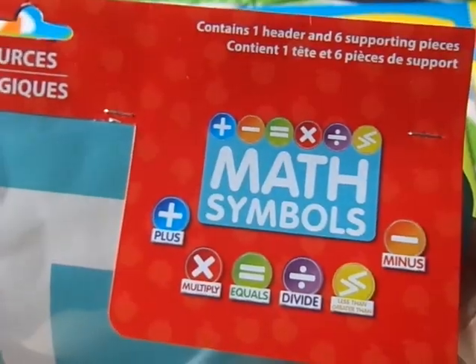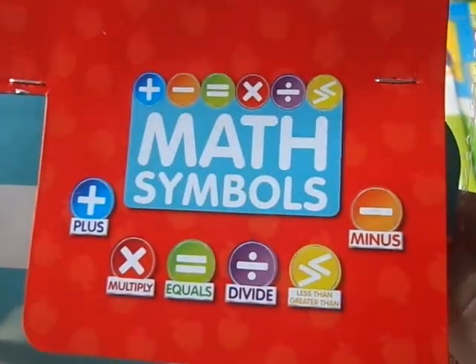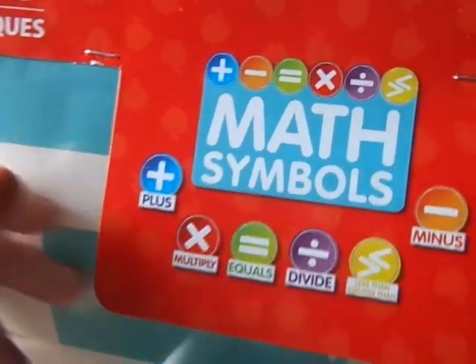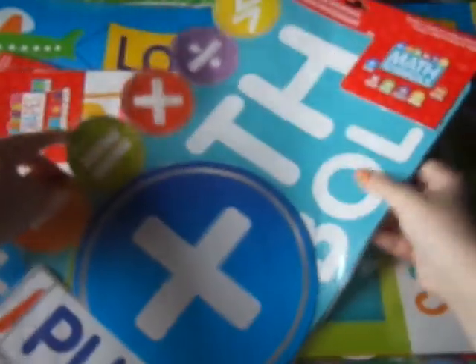Here there's math symbols — plus, multiply, equals, divide, less than or greater than, and minus. The only thing I would have preferred is for this to say add and subtract, but that's something I can easily change if I want to. These are really nice and big, so I got that one.